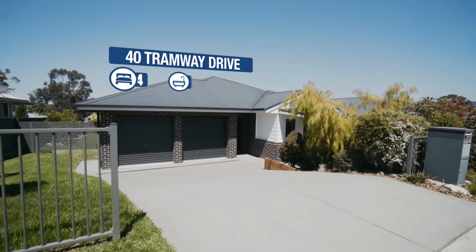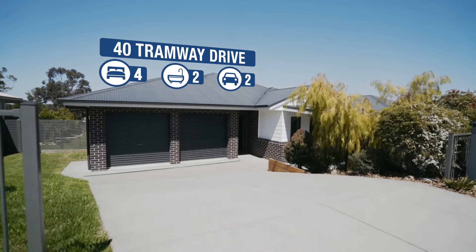Only four years old, built by Macquarie Designer Homes, this is a beautiful single level brick and tiled home in a lovely quiet side street. I'm Troy Duncan from First National Lake Macquarie and it's an absolute pleasure to introduce you to 40 Tramway Drive, West Walls End. Come in and have a look at the house of your dreams.